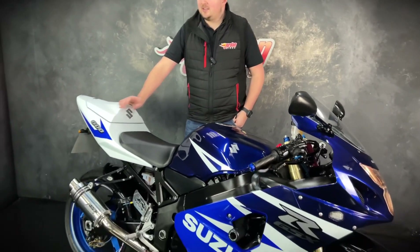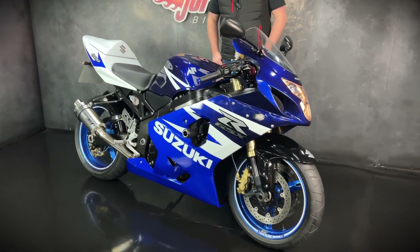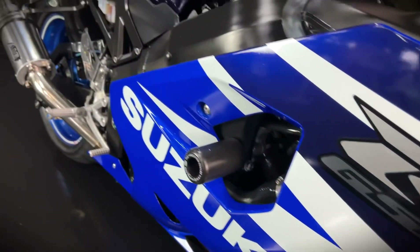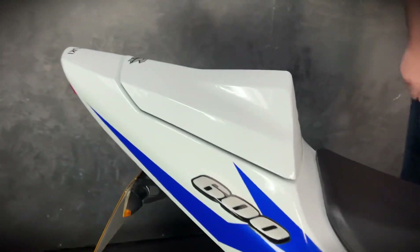Hi guys, it's Dylan at Jordan Bikes and today we have this. It's a Suzuki GSX-R 600 and this one is a K4 — a 2004 bike on a 54 plate, and it's only done 12,570 miles from new. It's got the A16 exhaust and it sounds absolutely awesome.